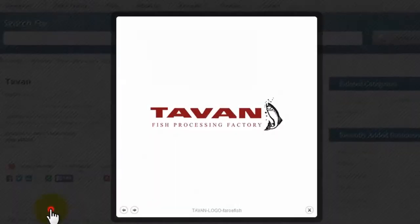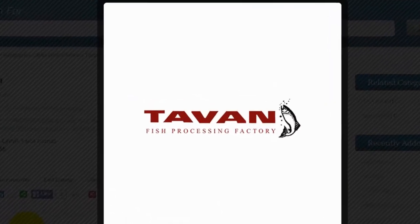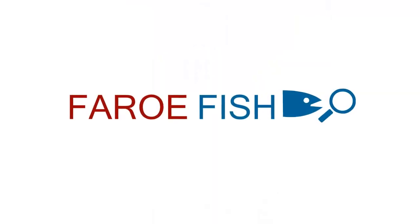And that's it from Ferrofish. Make sure to check out Tavan on ferrofish.com.